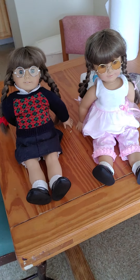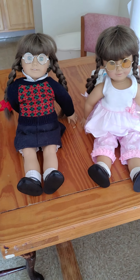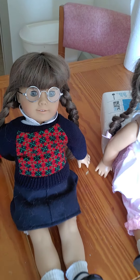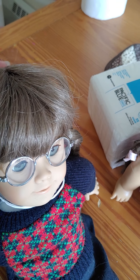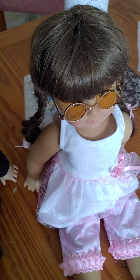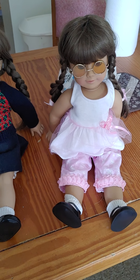Hello everybody, so today we have Molly and Maddie, which are some nice special dolls. This is Molly, she is a white body Molly, and this is Maddie. Maddie is a Romina, but I'm not sure what number she is, but that's alright.